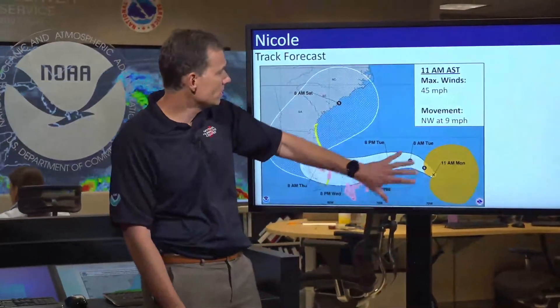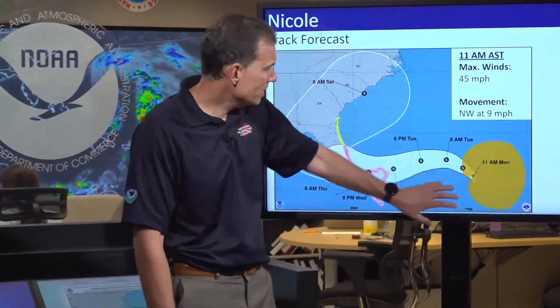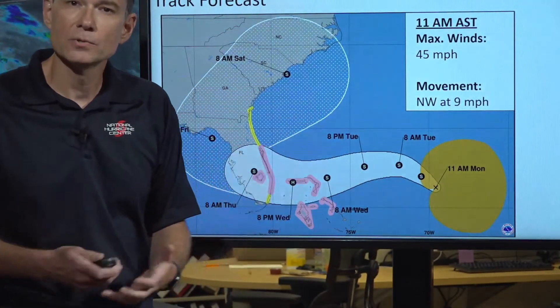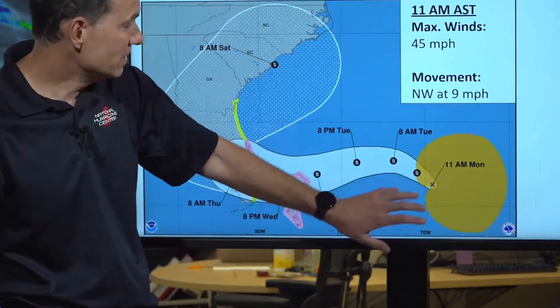Nicole is a tropical storm strength system, currently moving to the northwest at 9 miles per hour. Looking at the projected forecast, one thing to note — as we discussed in previous live streams — this orange area denotes the area or size of the wind field, the size of the tropical storm force winds. Look how big that orange area is.